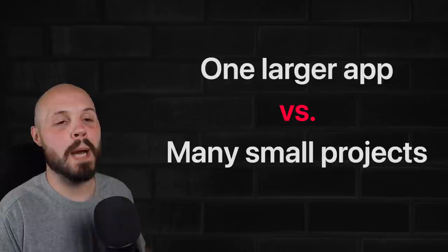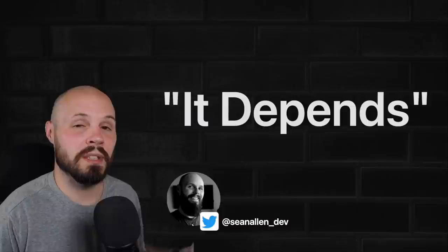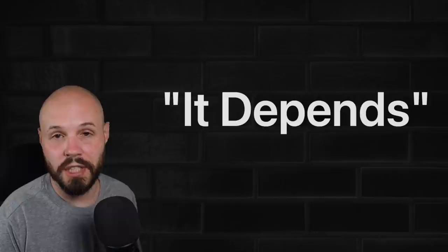One big app for your portfolio or a bunch of smaller projects — it's the classic software developer answer: it depends. They both have their pros and cons, but I typically recommend building a bunch of smaller projects, and let me tell you why.